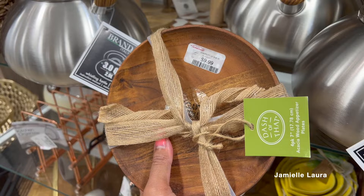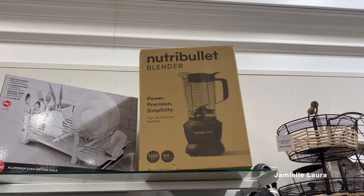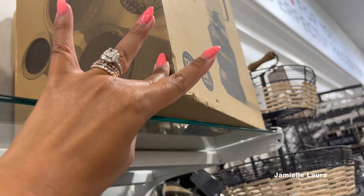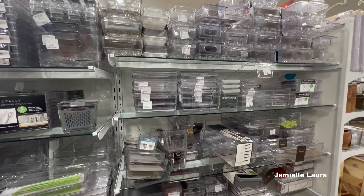Popcorn makers, coffee makers — you can find all that stuff at discounted prices. These little wooden serving and appetizer plates were so cute and pretty inexpensive at $6.99. NutriBullet even had a blender here — I didn't even know they made blenders — for $79.99, which is probably over $100 in a regular store. So always check HomeGoods first if you're looking for name brand appliances.